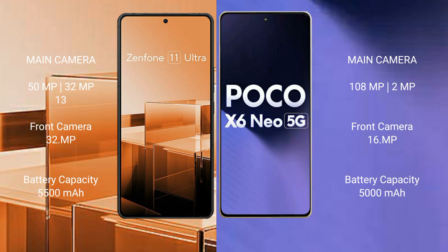Asus Zenfone 11 Ultra has a 5000mAh battery with 65W fast charging support. Xiaomi Poco X6 Neo also has a 5000mAh battery with 33W fast charging support.